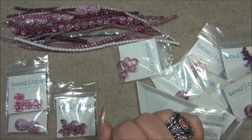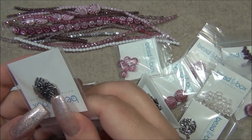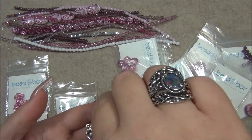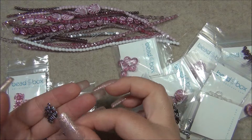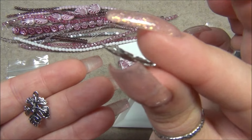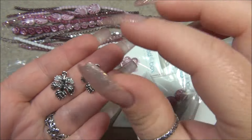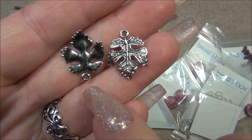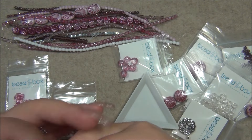16 by 20 millimeter pewter leaf — oh! I might have recently gotten something like this in a different box, or something similar. This is really curved though — it's not flat, it is a dimensional leaf. It's really cute. These would be awesome in earrings. You can really see the shape — it's not flat at all. Those are cute.